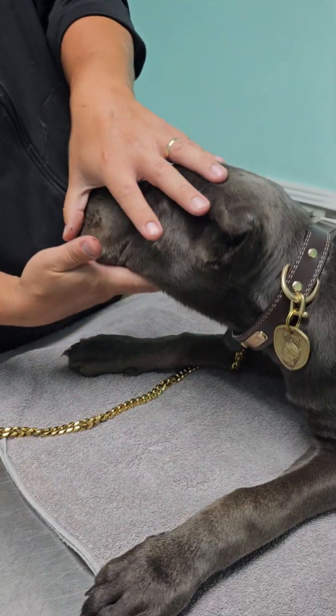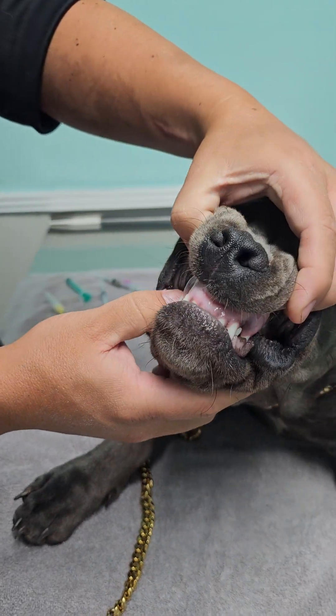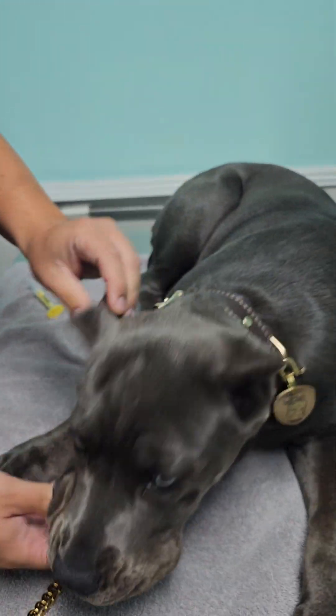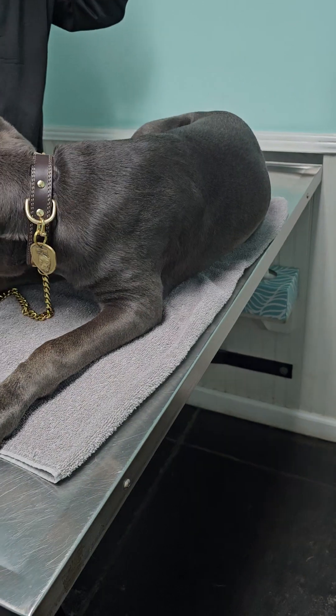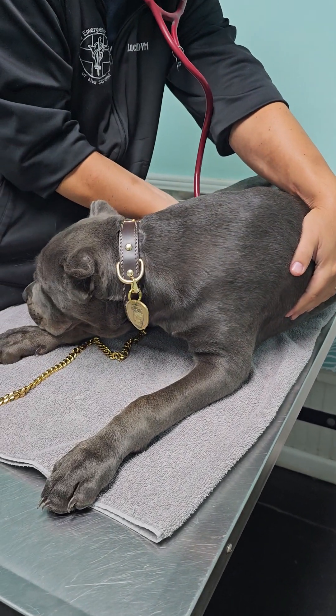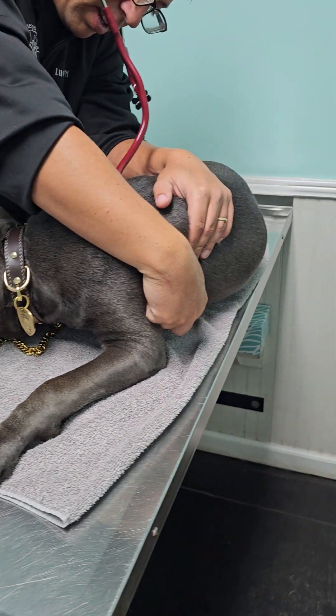In terms of teeth, she's got a full set of adult teeth in there so far, so you don't have to worry about any retained deciduous puppy teeth left over. As for her actual heart and lungs, they sound very good.